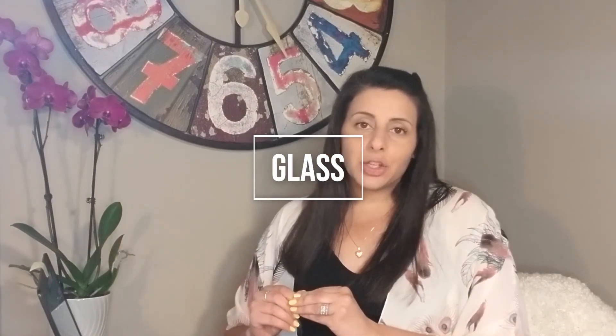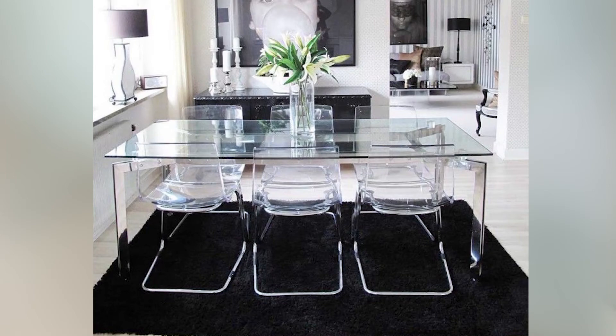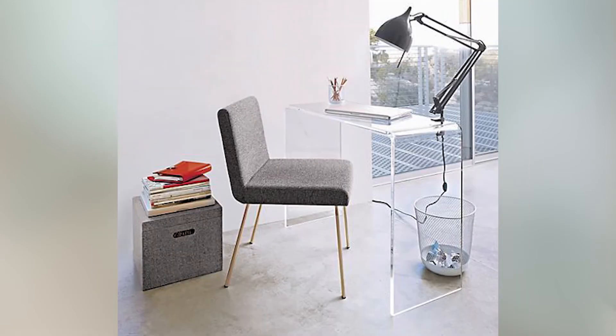Tip number eleven: use glass tops. Using glass in your space is very similar to the previous tip — it helps give an illusion of more space and less bulk. You really want to create that visual openness, and in a small space you don't want it to feel heavy. So using a glass piece, whether it's a glass dining room table, a glass side table, or a glass coffee table, will really help lighten up that space.